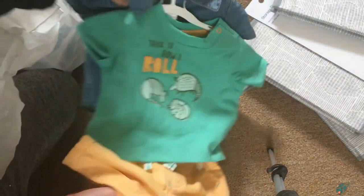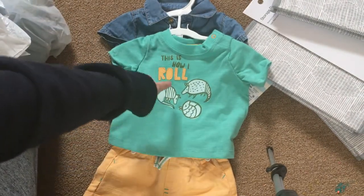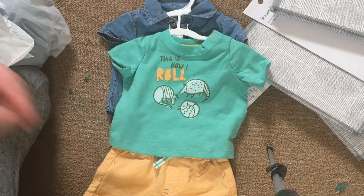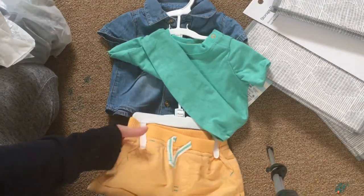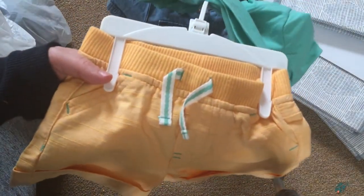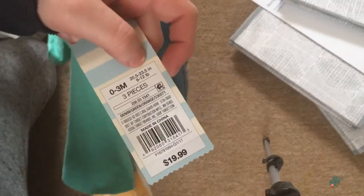I got this really, really cute outfit set. It comes with this shirt that says 'This is How I Roll' and it has armadillos. And then these really cute yellow shorts and this really cute button-up. It's zero to three months and it's by Cat and Jack. And if you want to buy it, here is the price.